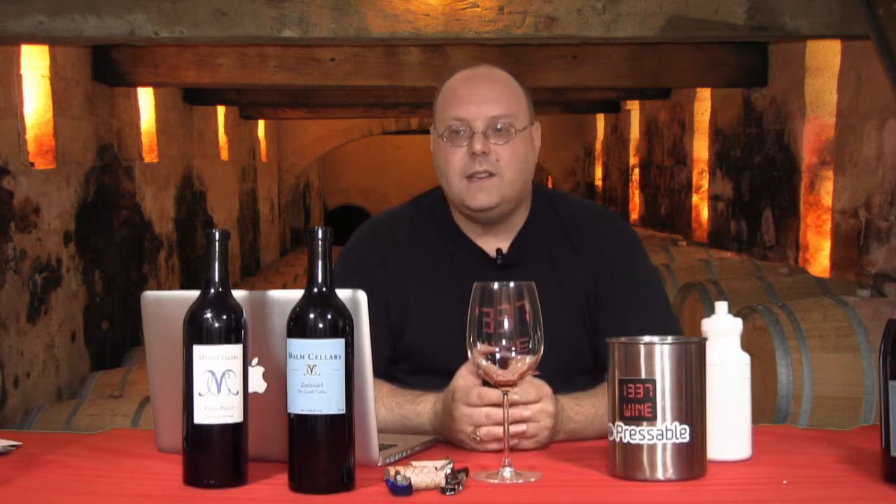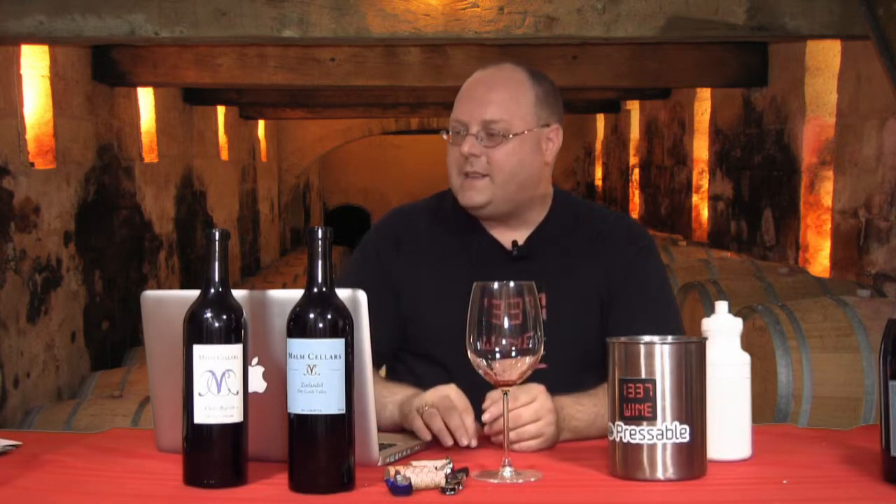More underground cellar wines. These wines are both from Malm Cellars — M-A-L-M — and very hard to get much information about this place. This is one of those operations where, typical of the Sonoma area, the wine is actually produced in kind of like a warehouse district — a hard to find winery.